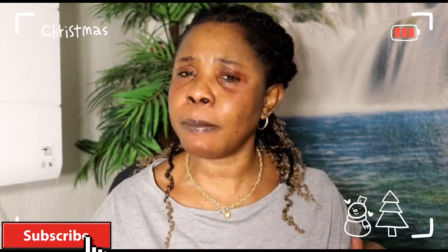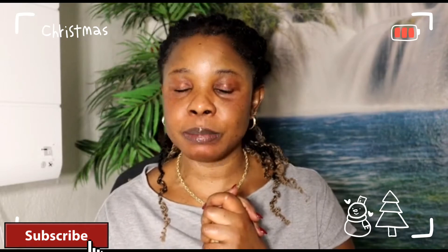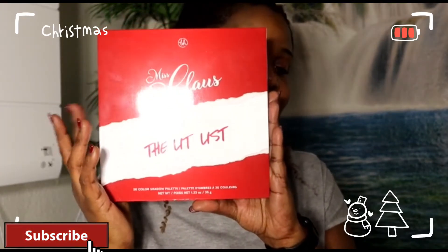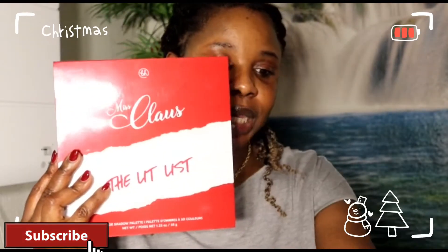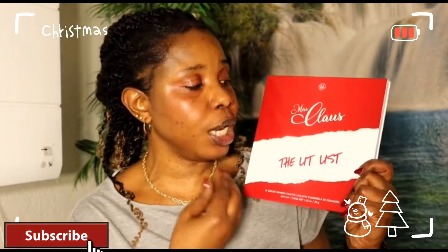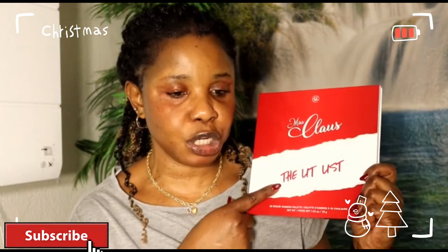This palette is all about Christmas colors — it has 30 colors on it. Let me show you guys the palette I'm talking about; this is the palette we are going to use for our 12 Christmas makeup looks. If you want to get one, check it on DM. I'm not sure if Rosman has it but I got mine from DM. I'll try to find the link on Google and leave it in my description box.